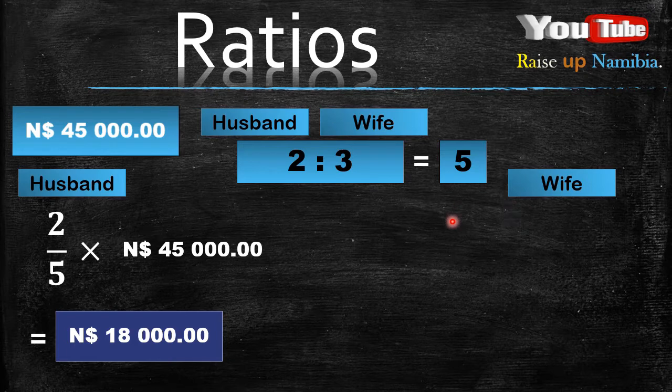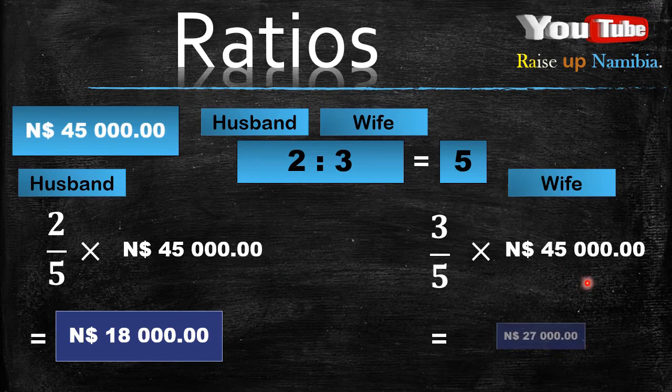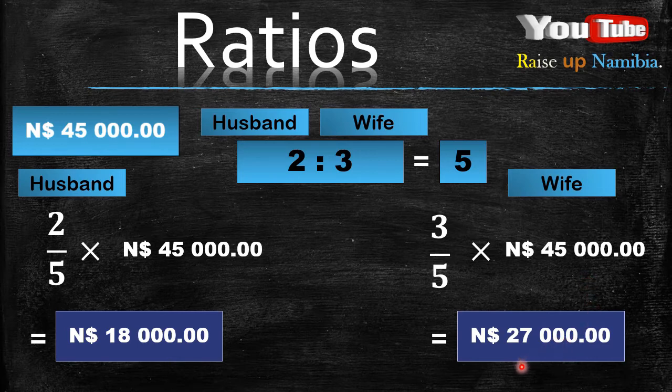Now how about the wife? You do the same thing. You look at the wife's ratio which is 3 and you divide it by 5, which is the total of the ratio. After that you multiply it with the amount they got, which is 45,000. You get 27,000 — that is the amount of money the wife got. So the wife got more money than the husband. Now to check if these are the right answers, you can add 18,000 plus 27,000 and you are supposed to be getting 45,000.